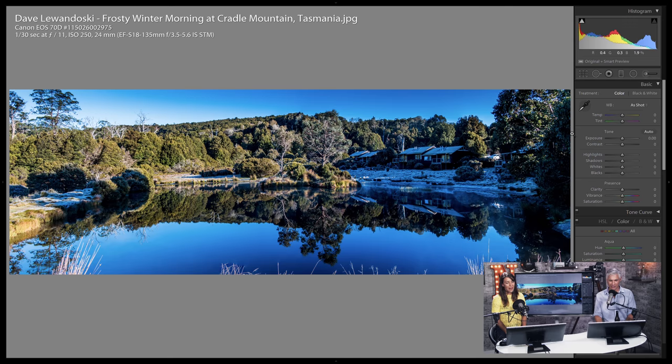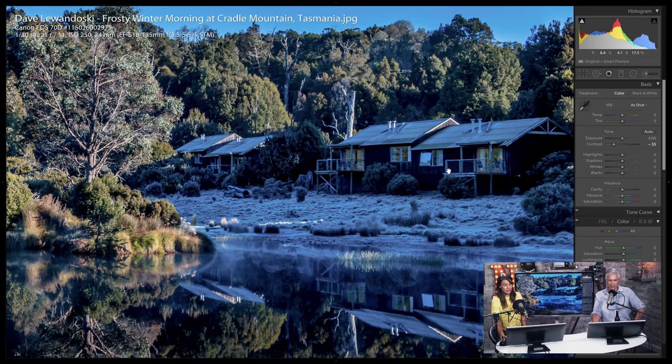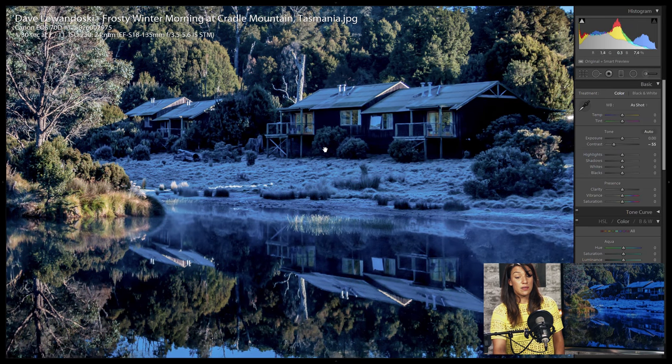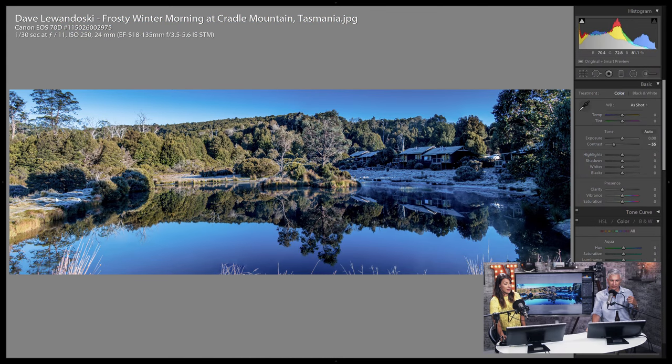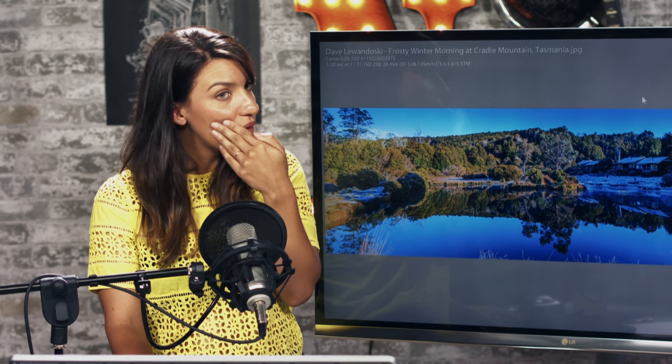Frosty Winter Morning at Cradle Mountain. Wow — I want to go there. I would actually lower the contrast on this. It's super blue over here in the shadow where there's still frost, but where the sun has hit it the frost has melted off — so it's accurate, the world is a confusing place. I might just tilt back a little bit to get those weeds out of the foreground, or just take a couple of steps into the water.